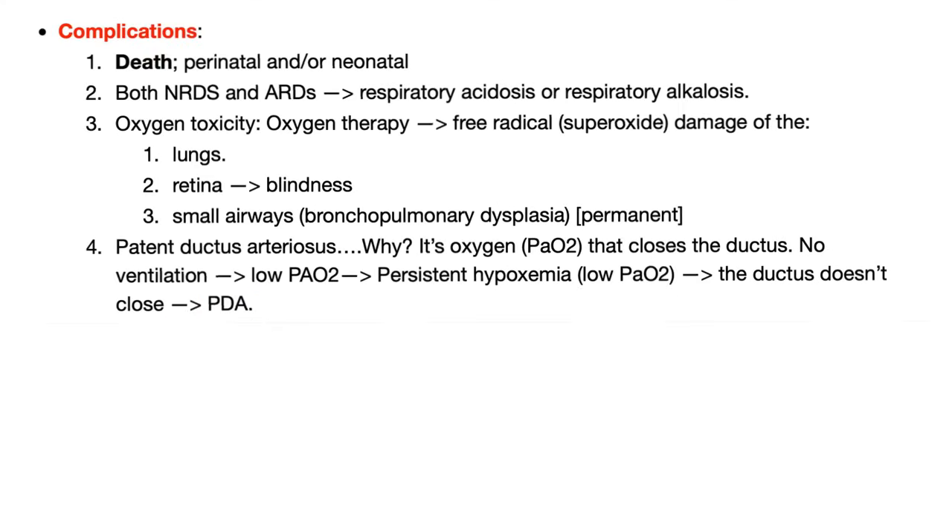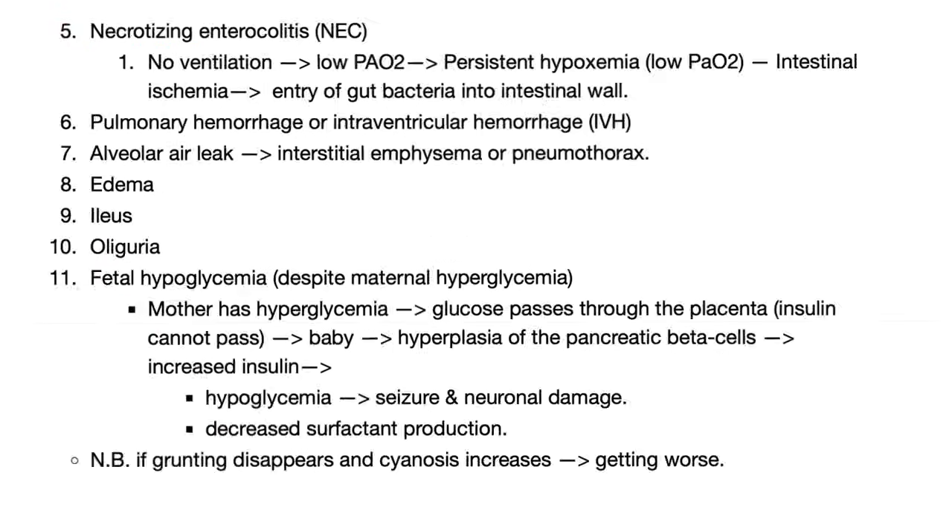Neonatal RDS is a terrible disease that can lead to death, acid-base disturbances, bronchopulmonary dysplasia, retinopathy of prematurity, and more. It can keep the ductus arteriosus open. Further complications include necrotizing enterocolitis, pulmonary hemorrhage, alveolar air leak causing pneumothorax, edema, ileus, and oliguria.